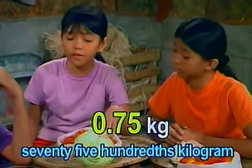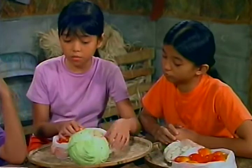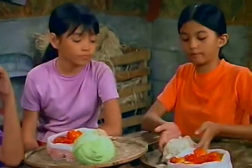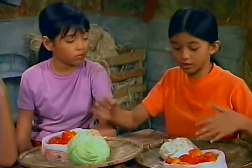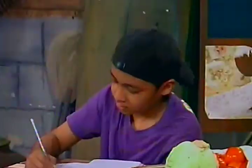I have seventy-five hundredths kilogram of tomatoes and one cabbage. So, we have one bag of patani, one cabbage, and... Tomatoes? How many kilograms of tomatoes? We have one and twenty-five hundredths kilograms of tomatoes.